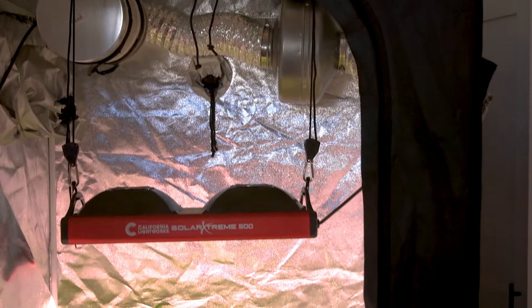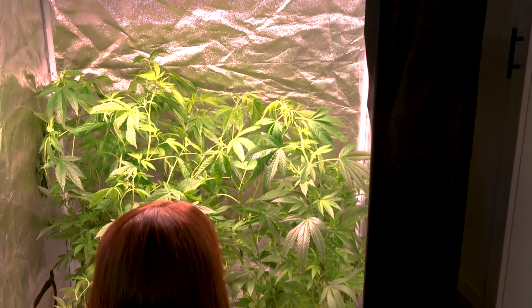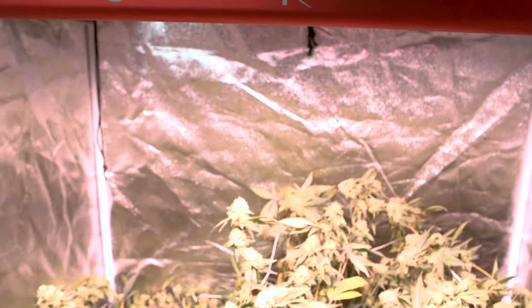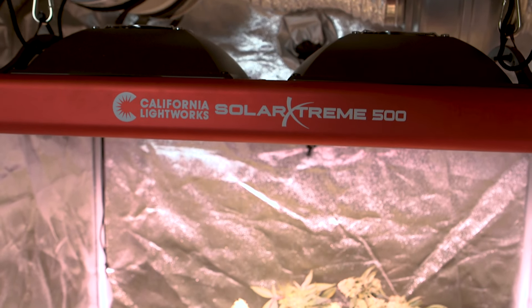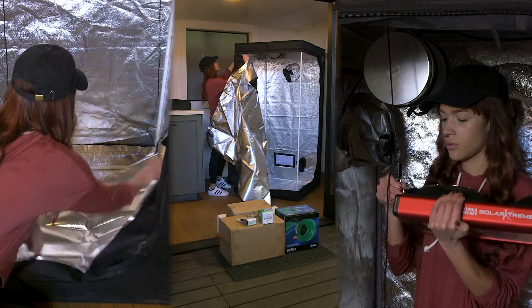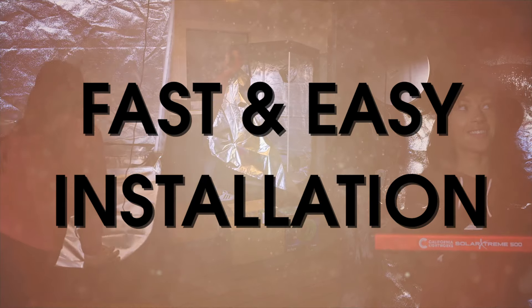California Lightworks — world-class cultivation at home. At California Lightworks, we provide user-friendly and affordable professional-grade LED grow lights for in-home growers. Our solar system series was custom designed to meet the high standards of commercial growers, but is now available for your home grow.